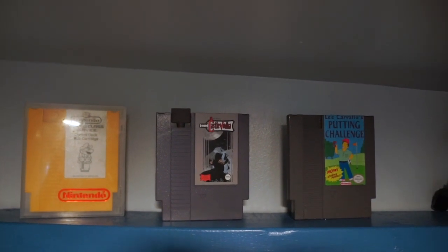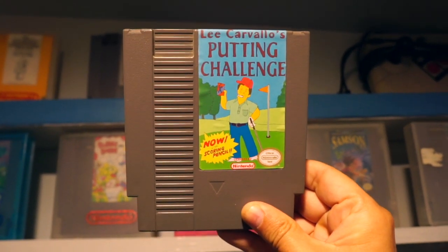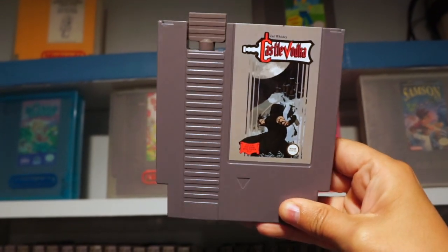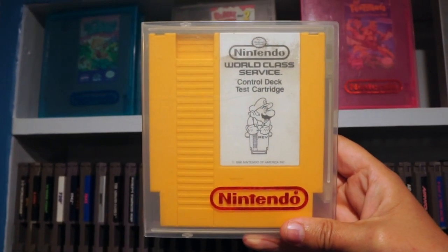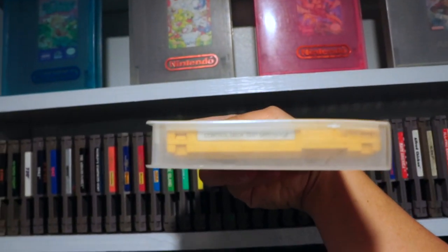On this very top shelf I've got a couple of random things. This is a joke — this is Lee Carvalho's Putting Challenge from The Simpsons, might I suggest Feather Touch. This is a fake game that's actually a flask — Castle Vodka — that my buddy Scott gave to me. I haven't actually used it yet. And then this is actually the rarest cartridge I own, which my buddy Mark gave to me: a test cartridge for controllers in this bright-ass yellow-orange cartridge.